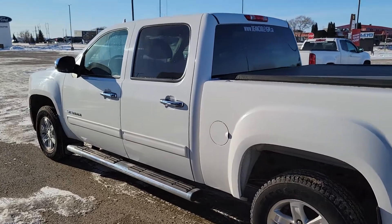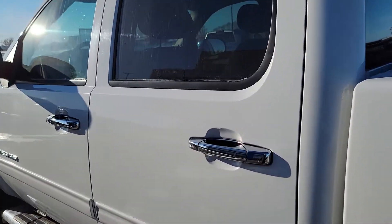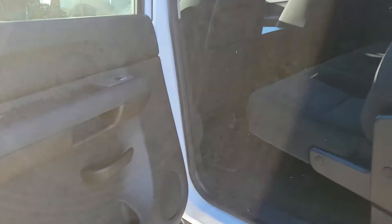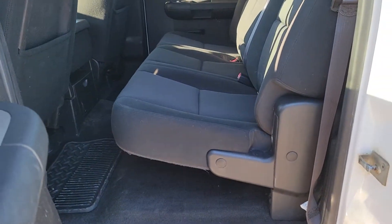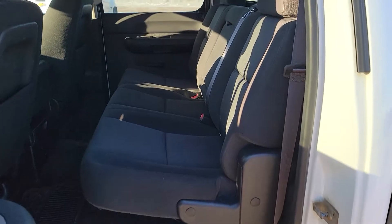It's got the cooling to tow just over 9,000 pounds with this truck. The SLE trim level is kind of that mid-level, so you get nice features like remote start and power driver seat. It's a crew cab, so you've got all that extra space in the back seat.